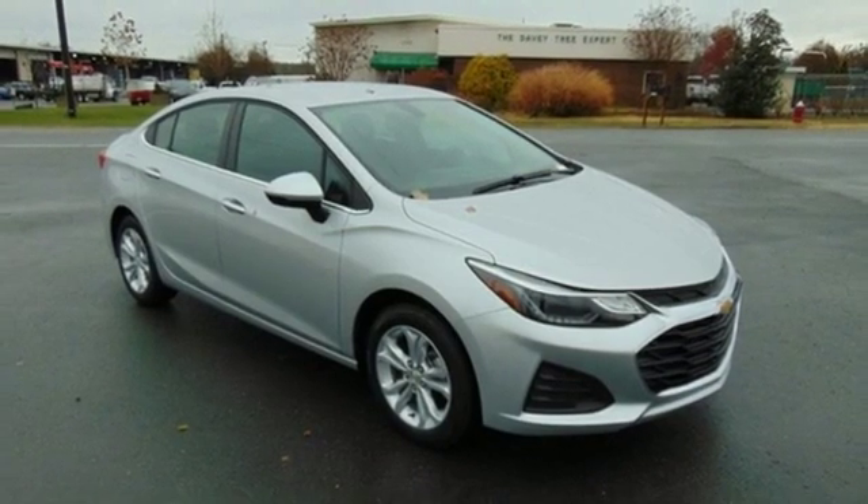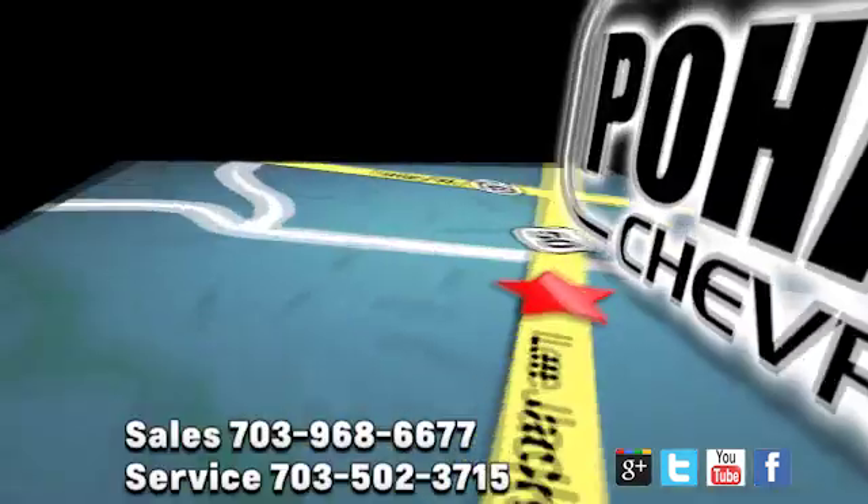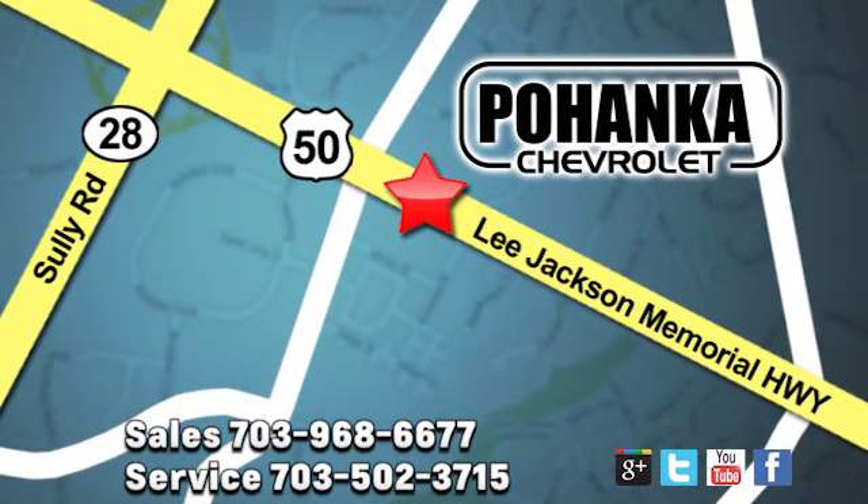Hurry in today for a test drive. Pohenka Chevrolet is a great place to buy a car. We're conveniently located at 13915 Lee Jackson Memorial Highway, Route 50 in Chantilly.